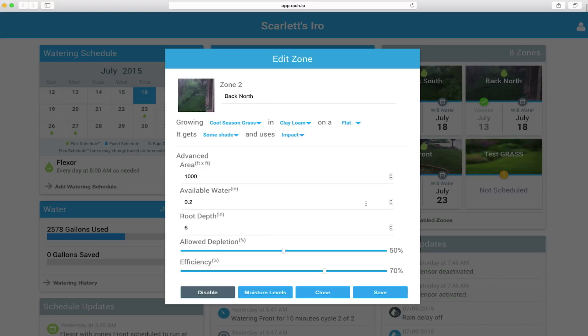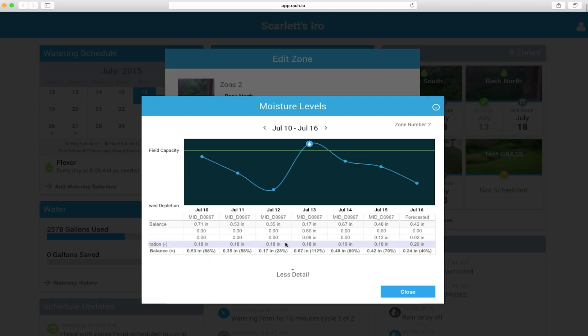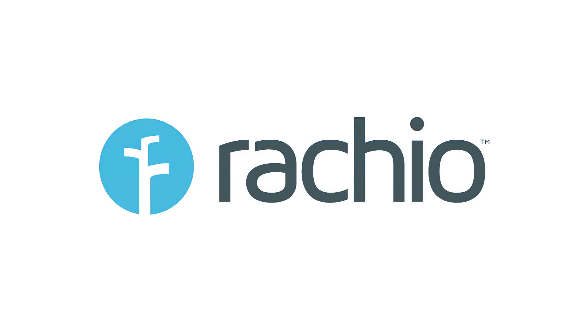And you'll see how much you save. With Rachio's real-time reporting, you can monitor just how much water and money you are saving. Rachio — water with true intelligence.